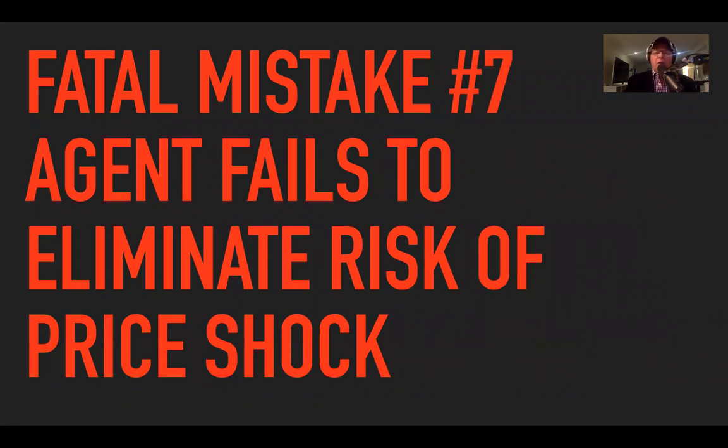Fatal mistake number seven: eliminate the risk of price shock. Who's been in this scenario? You start to talk to your seller about price, you volunteer a figure, and as soon as those words leave your mouth you know you're very different — normally under — what they're thinking. It's very, very hard to come back from that.